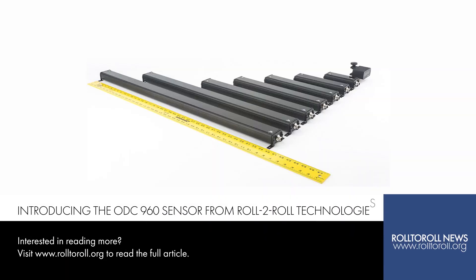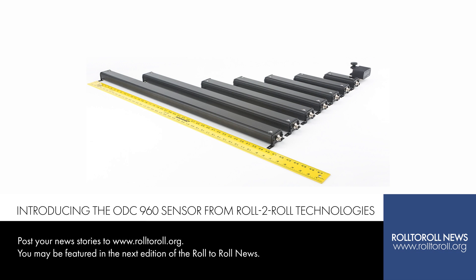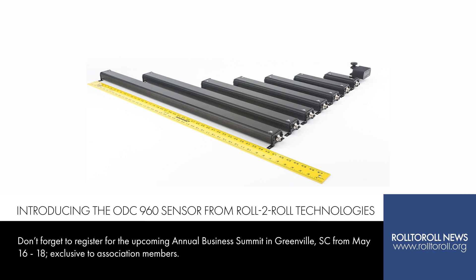Introducing the new ODC 960 Sensor. Roll2Roll Technologies is proud to announce the introduction of their latest product, the ODC 960 Sensor. Boasting a sensing range of 37.8 inches and a resolution of 0.127 millimeters, the ODC 960 sets a new industry standard for wide-range sensors, providing unparalleled precision for converters seeking the utmost accuracy in their converting applications. The innovative Roll2Roll sensor technology mimics camera-based systems, offering superior measurement accuracy and resolution, combined with a user-friendly Roll2Roll controller for a streamlined, easy-to-use solution that any operator can manage.